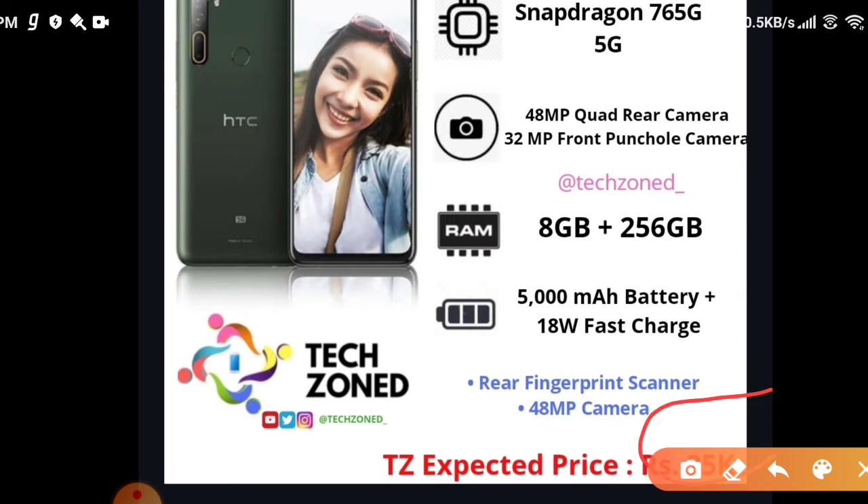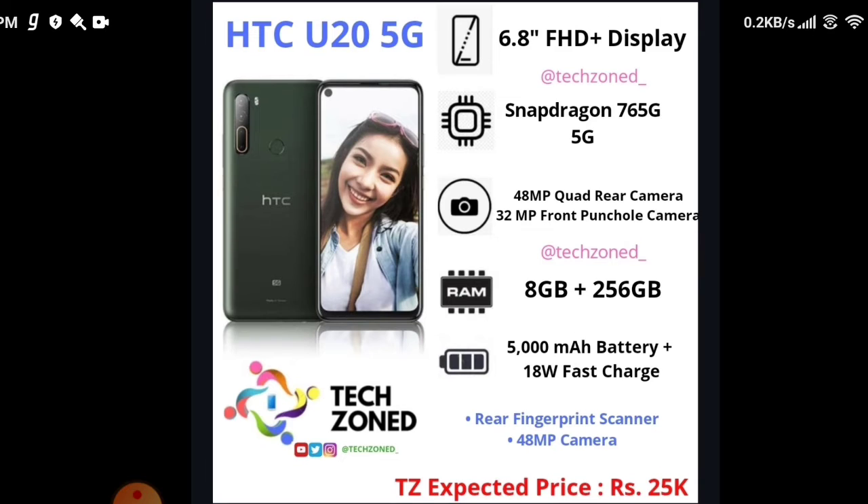We are expecting the price to be around 25,000, though we know the actual price will be slightly more or less than this — it's our expected price. That was the first topic covered today.